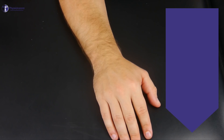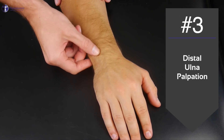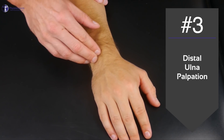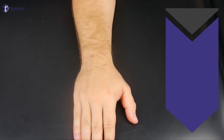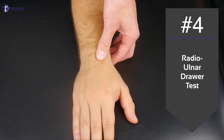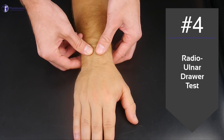Number 3: Palpate the distal ulna for sensitivity. Number 4: The radial ulnar drawer test. Stabilize your patient's distal radius with the dorsum of his hand facing upwards, then apply an alternating dorsal and volar stress to the distal ulna.